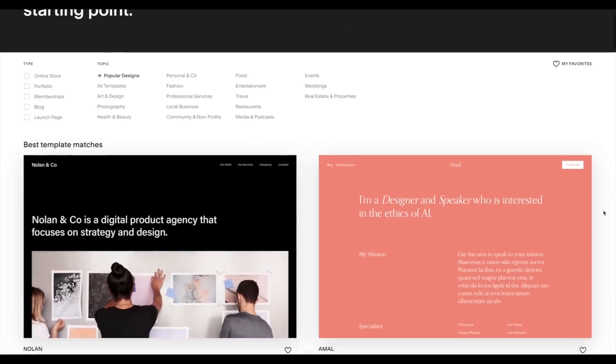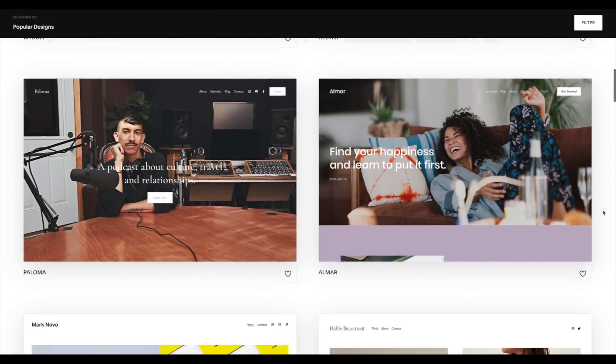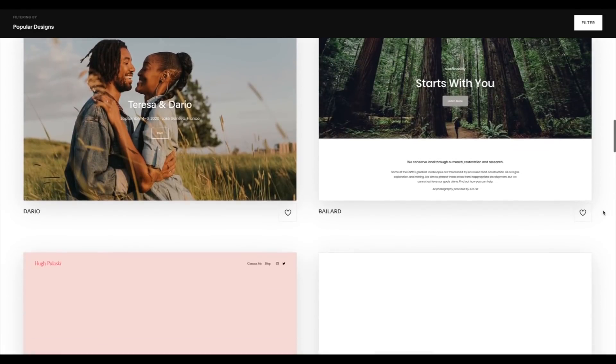This is where Squarespace comes in. Squarespace is an all-in-one platform to build a beautiful online presence and run your business, from websites and online stores to marketing tools and analytics.